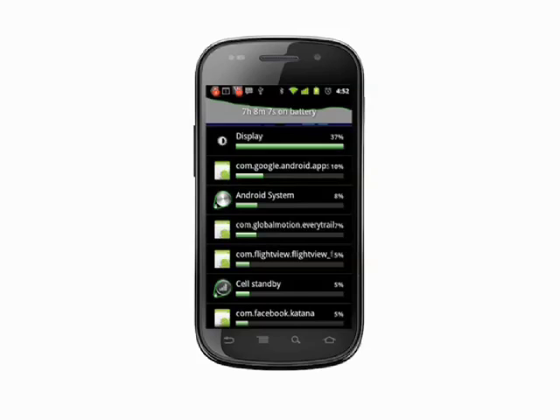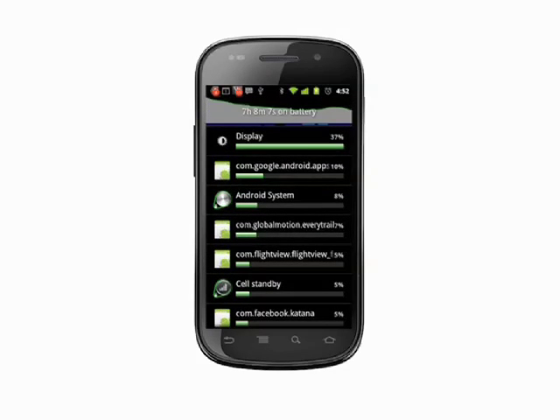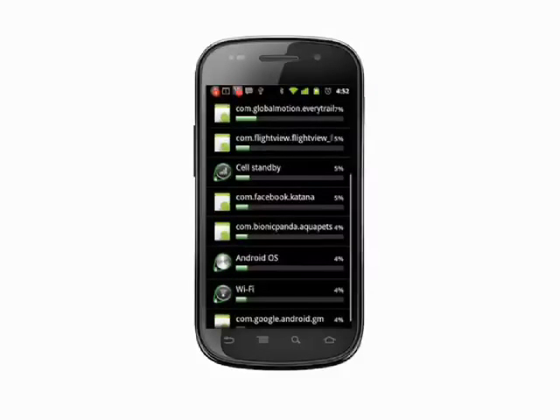Display should be the first item, followed by Android System. Beyond those two, the list will vary depending on your own use. Go through the list to see if any of your apps are using more than their fair share of your battery. Unless you use an application constantly, like you might use Maps and Gmail, it shouldn't account for more than 5% of your battery use.